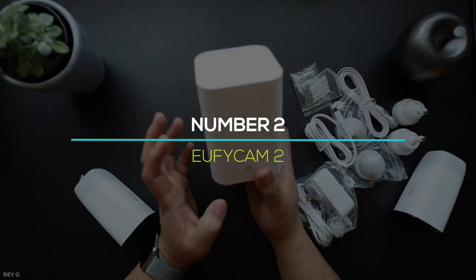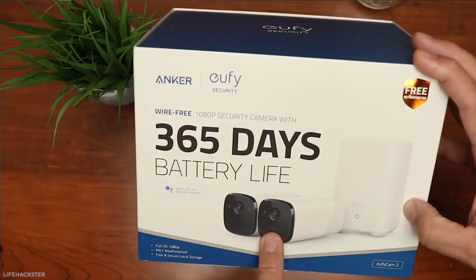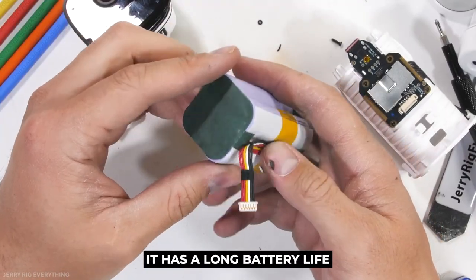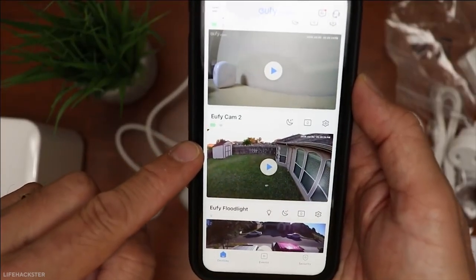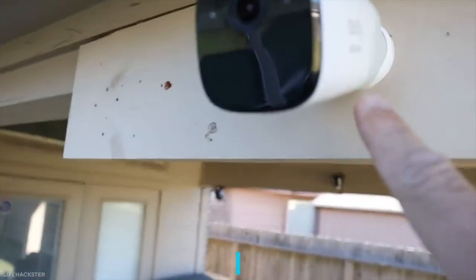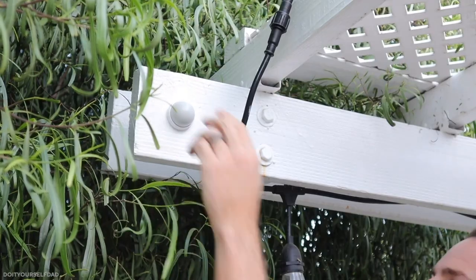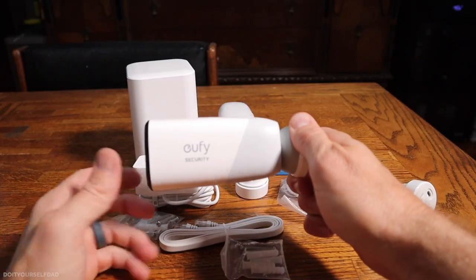Number 2: EufyCam 2. It is the company's newest battery-powered smart camera system. The Homebase 2 Smart Home Gateway is required for the EufyCam 2 system, which stands out for two reasons: first, it has a very long battery life; and second, it lacks premium features like facial recognition and object detection. Videos can be stored locally or in the cloud, which is a great alternative for individuals concerned about privacy. Each camera is rated IP67, meaning it may be used both indoors and outdoors. The EufyCam 2 also supports HomeKit, Alexa, and Google Assistant, which is unusual among smart home cameras.